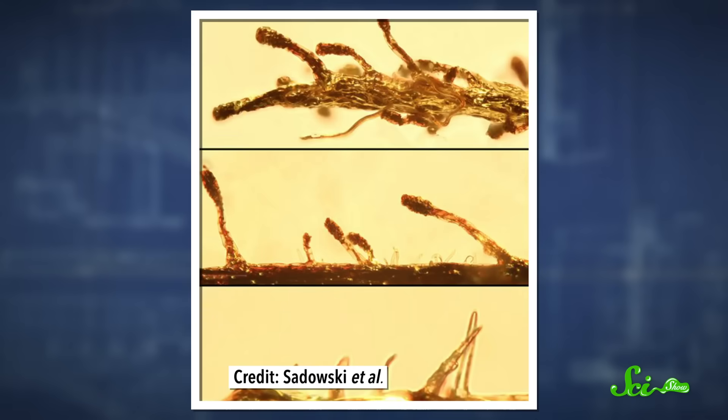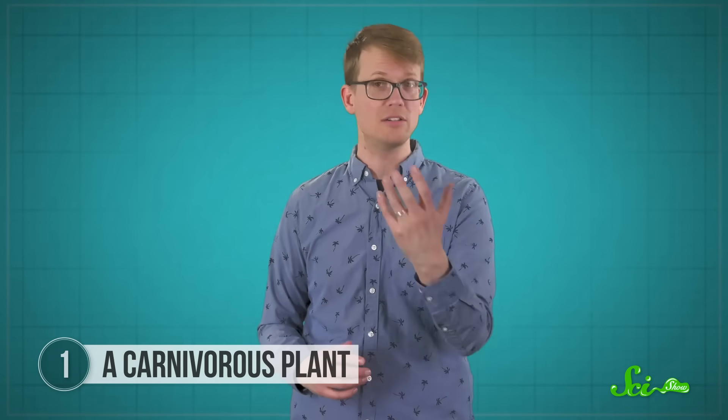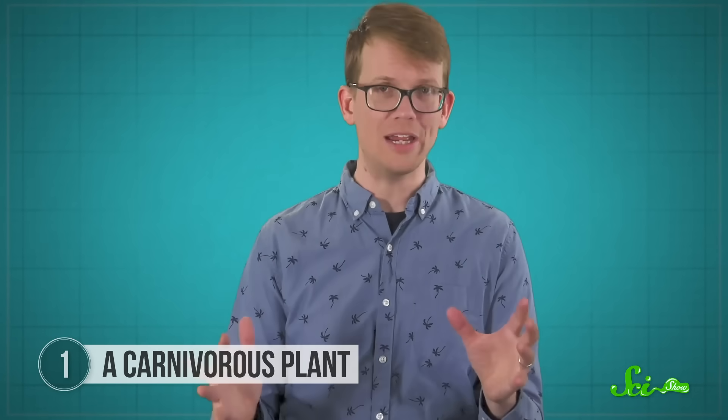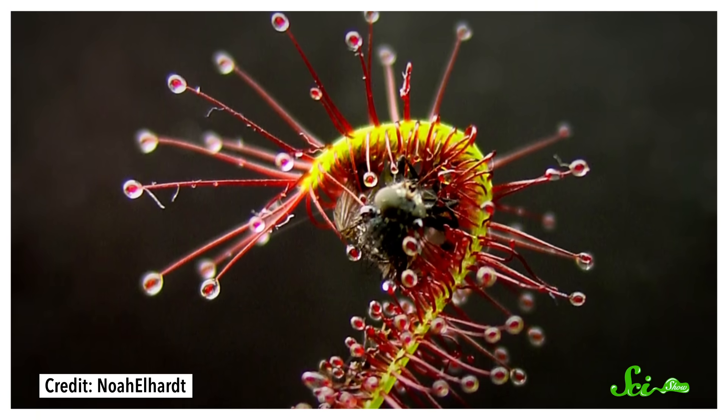Scientists figured this out because the leaves have features that are really similar to modern rarigula plants found in South Africa. For one, they're long, narrow, and tapered. They're also covered in two kinds of hair-like structures called trichomes. One kind is stiffer and not sticky, and the other comes in different lengths and secretes a kind of glue.